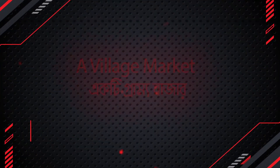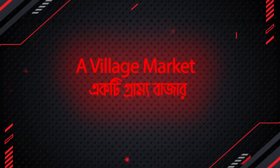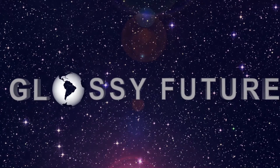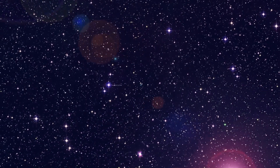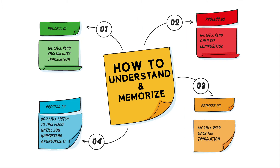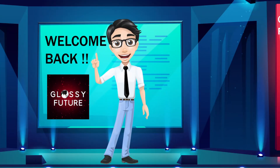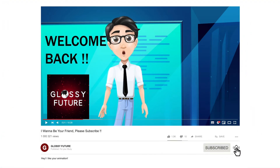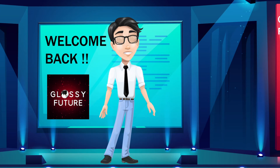Today we are going to read the 19th composition, A Village Market, Ekti Grammo Bajar. And this is how we are going to read. At the end of the video, there will be a little cartoon short film on this composition. So watch till the end to get a good concept. Before beginning, just make sure that you have subscribed to Classy Future. Let's get started.